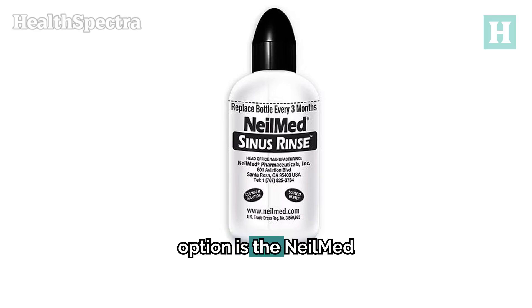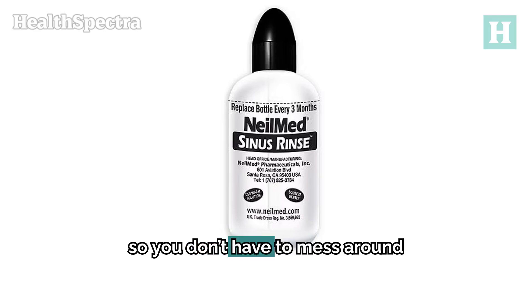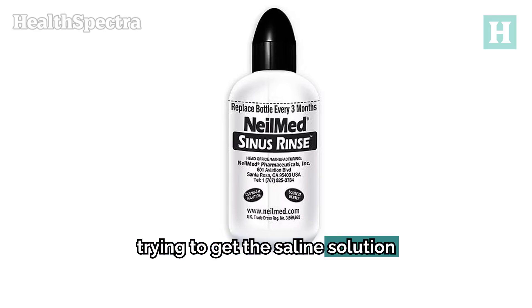One solid option is the NealMed Sinus Rinse Kit. It's super easy to use and comes with premixed packets, so you don't have to mess around trying to get the saline solution just right.